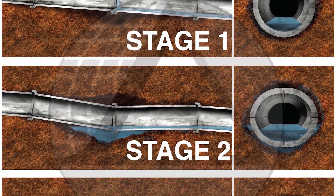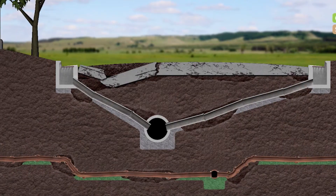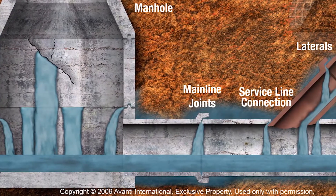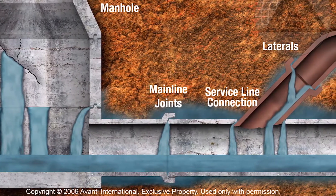Pipe and structure bedding subsidence leads to pipe motion, joint misalignment, connection failure, and pipe cracking. This pipe bedding subsidence continues as sewer and trench water infiltrate and exfiltrate at numerous locations through failed pipe joints and gasket materials.